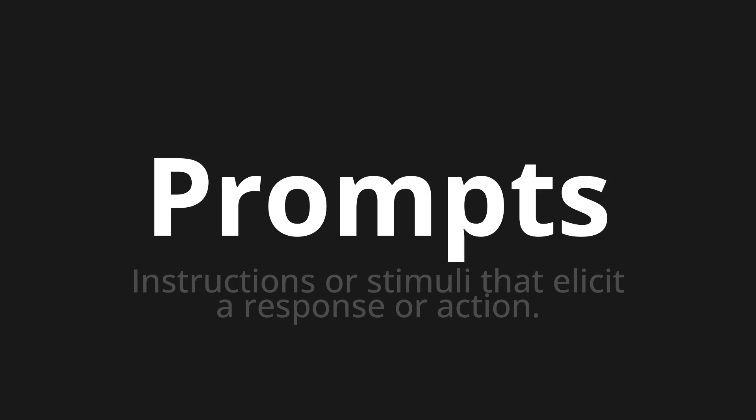Prompts. Thank you for joining us on this adventure in pronunciation. Remember, language is a journey, not a destination. Keep exploring, experimenting, and expanding your linguistic horizons. We'll see you next time.